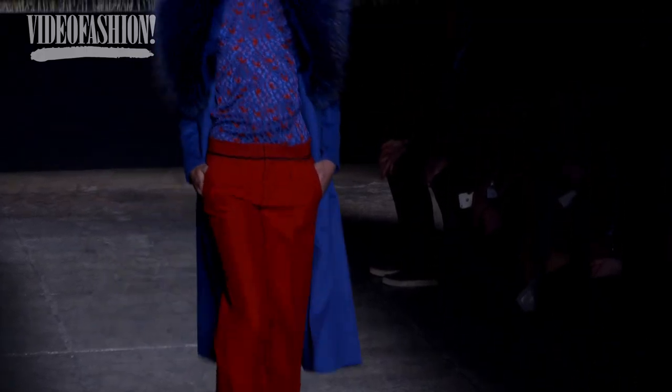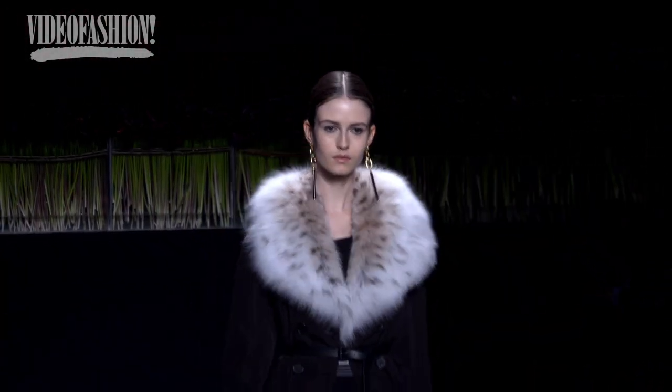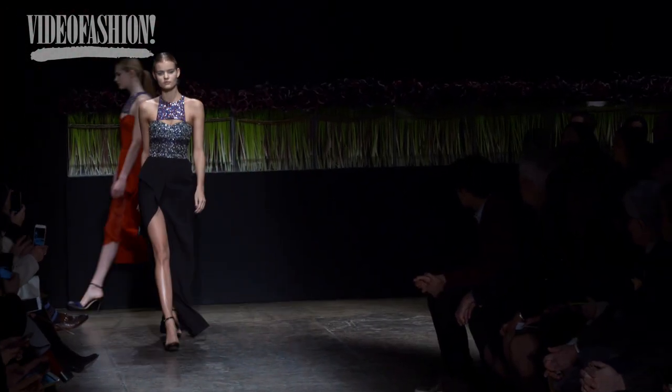For the first time, I did some earrings from the first group of the show, which were made in Italy, and I think they were quite interesting. There are always some bags in the collection as well.